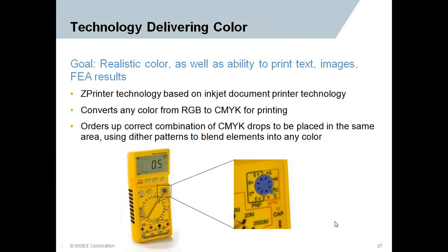Realistic color — the pictures really tell it all. The ability to print text and imaging on your part is done in a single process. Multicolor is the only system in the world that can do that. If you'd like to incorporate your company logo, you can accurately depict that right on the face of your object. Any combination of colors, including black now, creates a richer color aspect — that's available in the Z-Printer 650.